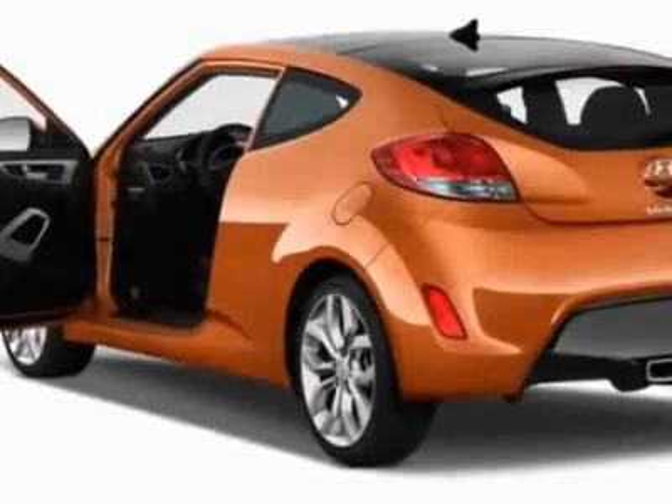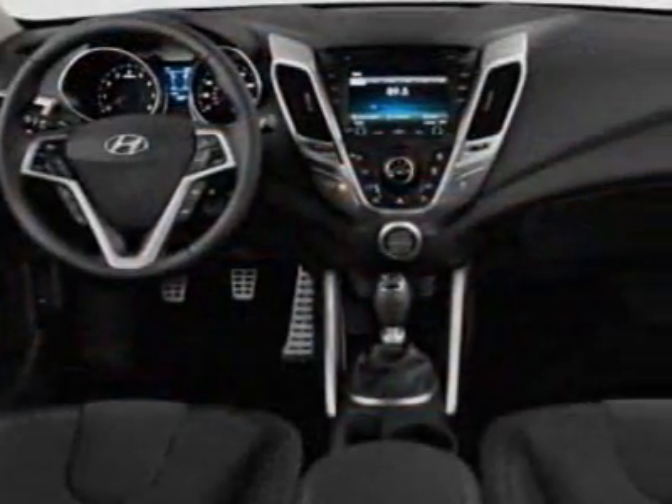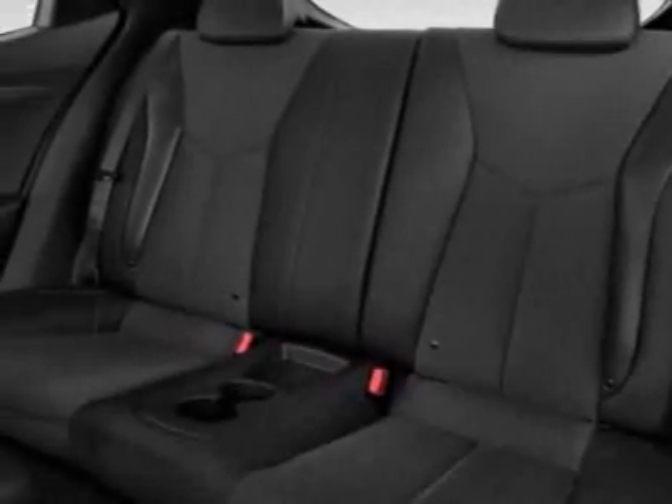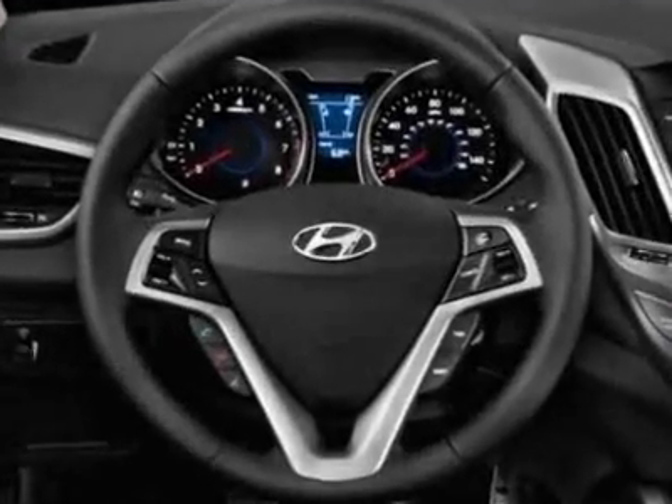Additional options for this vehicle include power windows, steering wheel radio controls, tinted windows, and passenger airbag. Call 803-799-1234 or email our friendly sales staff today to schedule a test drive.